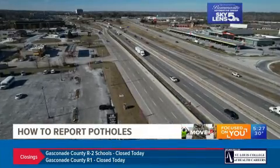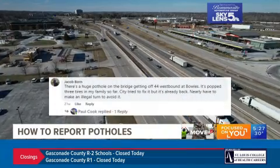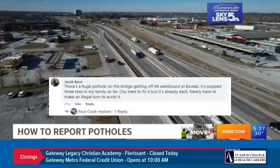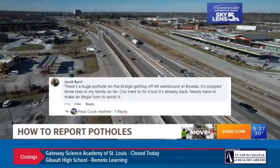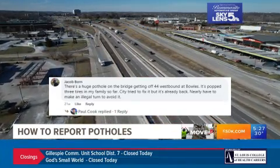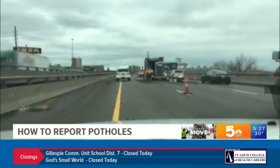5 On Your Side viewer Jacob Bourne reached out. He recently tangled with a huge pothole on 44 at Bowles in Fenton. He says it popped three tires of his and his family's, and that you'd almost have to make an illegal turn to avoid it.